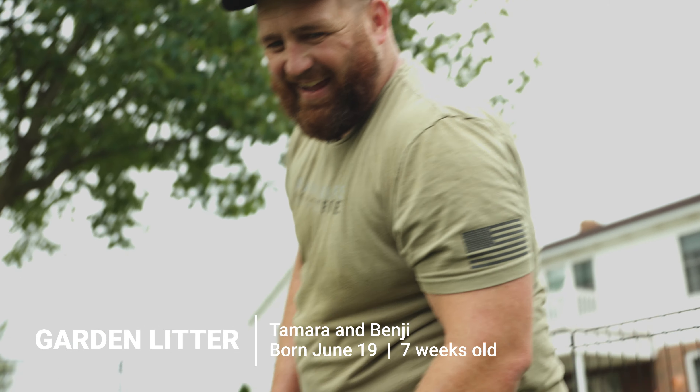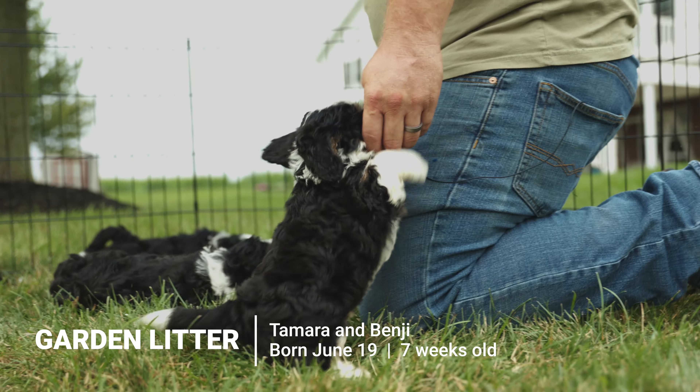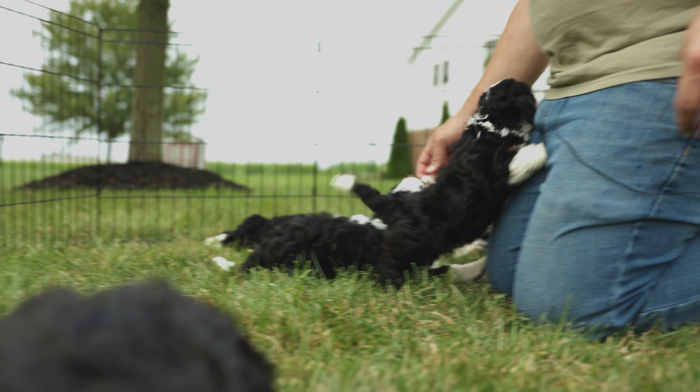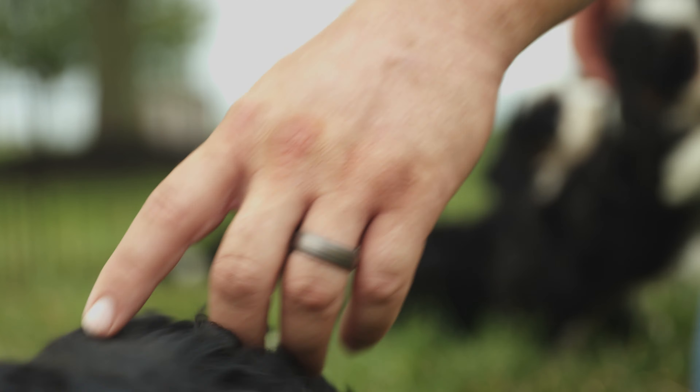Hey, come here! So I'm gonna try to give you guys a little bit of an update here on our flower litter from Tamara and Benji. They are seven weeks old, and some of these guys are really small, really cute — except for this guy.